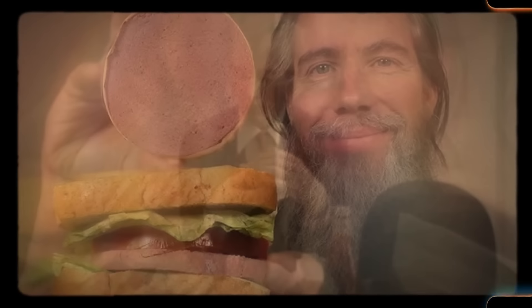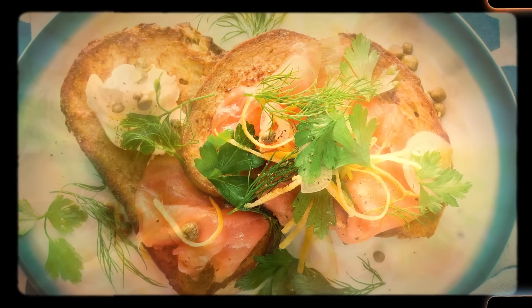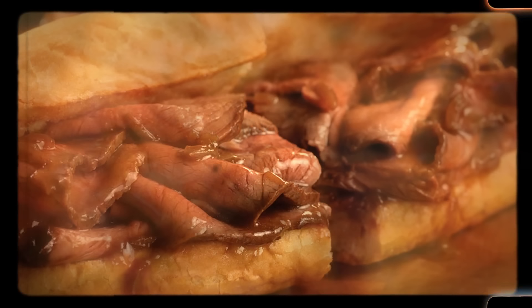20 retro sandwich ideas from the 1960s. Try this. It's not bad though. The 1960s era was uniquely crazy about experimenting with sandwiches, from brunch witch to liverwurst. Let's explore 20 retro sandwiches from the 1960s.